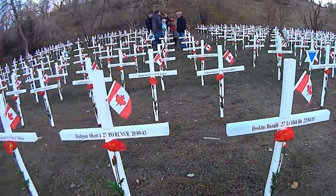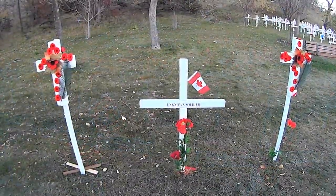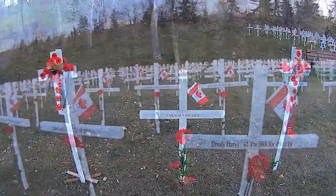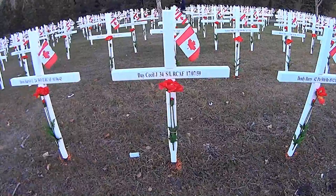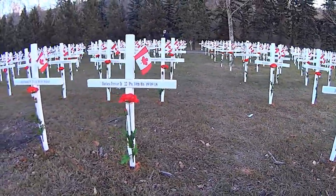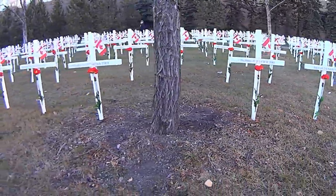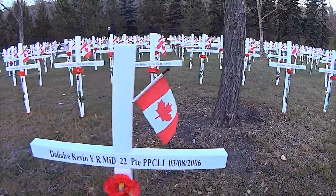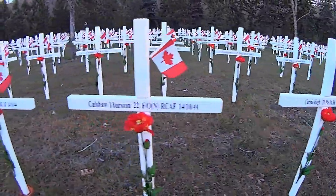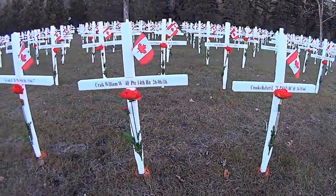If you're wondering where this footage is from, it's from the Field of Crosses. From November 1st to November 11th you can go to Memorial Park in Calgary. There are over 3,000 crosses in this field, each inscribed with the name, rank, and regiment of a southern Alberta soldier killed in action, dating all the way back to World War I. You can join them at sunrise for the formal flag raising ceremony. All the information will be in the description with a link to their website.